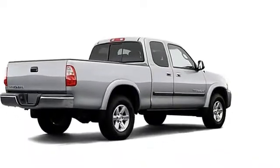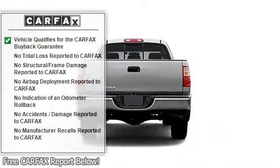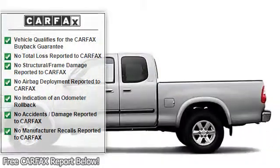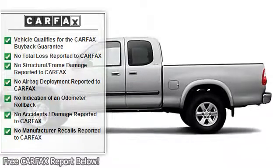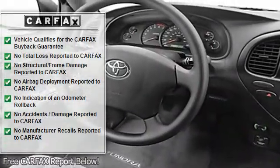Here at LeGoff Toyota, we try to make the purchase process as easy and hassle-free as possible. We encourage you to experience this for yourself when you come to look at this trusty 2006 Toyota Tundra, ready to get on the job and get going.